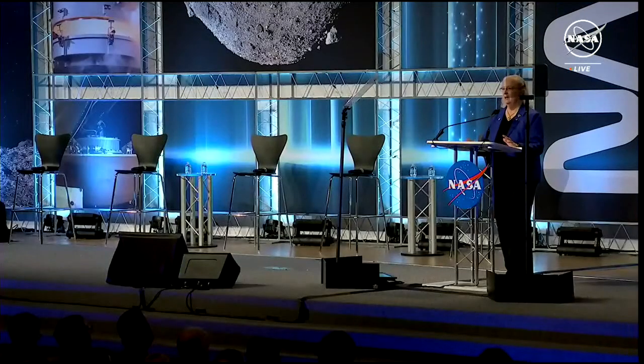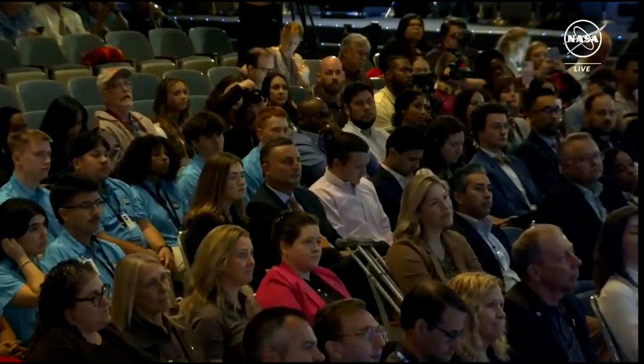Opening the science canister and methodically removing TAGSAM revealed an abundance of sample from asteroid Bennu, and even though the TAGSAM head is not yet open, we're taking our time methodically processing to properly care for every valuable piece of Bennu. With the overflow of sample found on the avionics deck spilling out of the TAGSAM, we have plenty to show you today. The science obtained during the mission so far, coupled with the samples we're only now getting a glimpse of, are just the beginning of the wealth of knowledge we can expect from OSIRIS-REx.